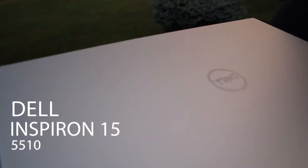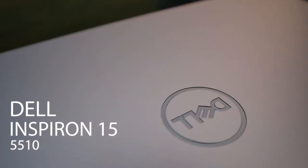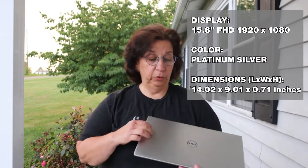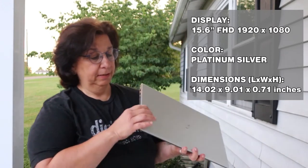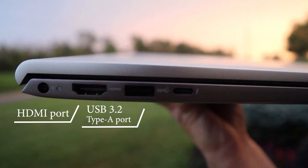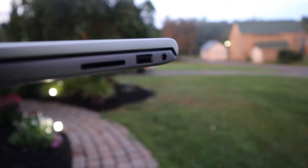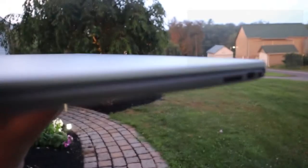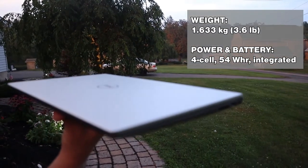I got this Dell Inspiron 15 just a few weeks ago to replace my desktop that was five or six years old. It's a 15-inch screen with beautiful color, nice and sleek. It's got a full HDMI port, two USB ports, a Thunderbolt port, an SD card port, and microphone and headphone jacks. Really lightweight with really great battery life.